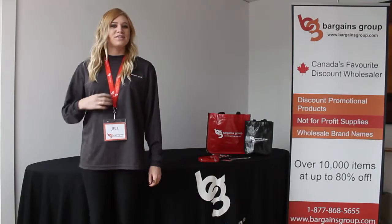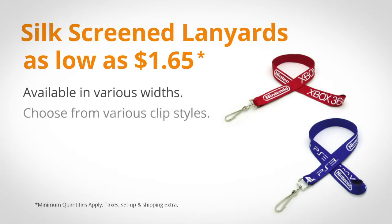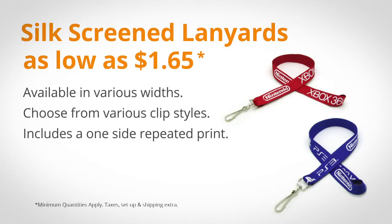For your team working the booth, these silkscreen lanyards are a must. The lanyard includes repeated print, so your brand will definitely stand out. We also offer a variety of ID holders with pockets for pens, badges, and more.